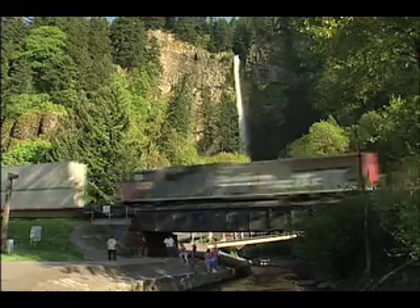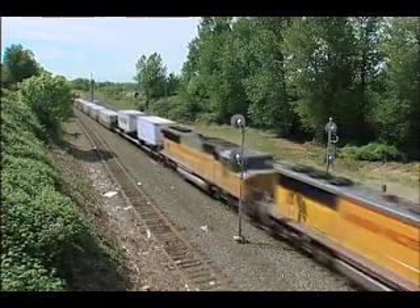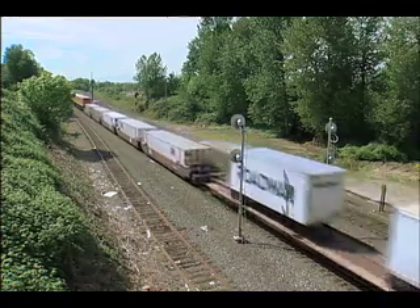At Troutdale, the main line splits into two routes to Portland, and we will visit the junction there before heading into the city to conclude our tour of the Columbia River Gorge.